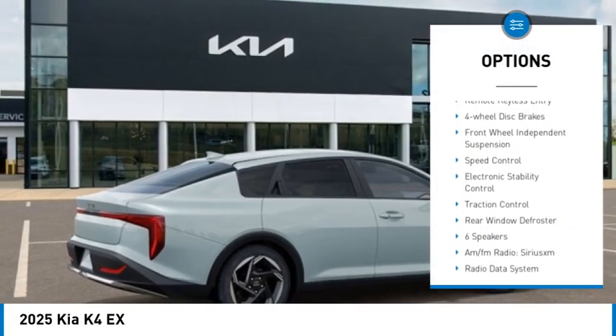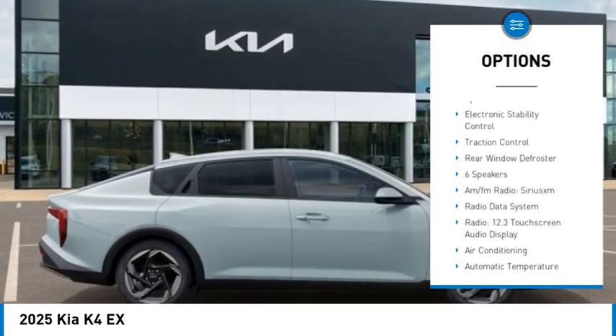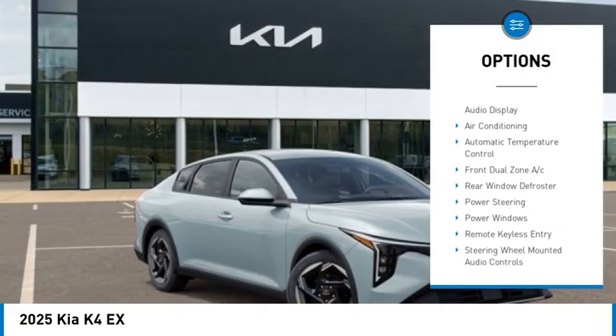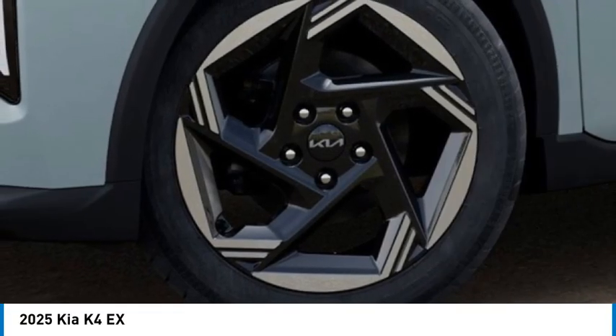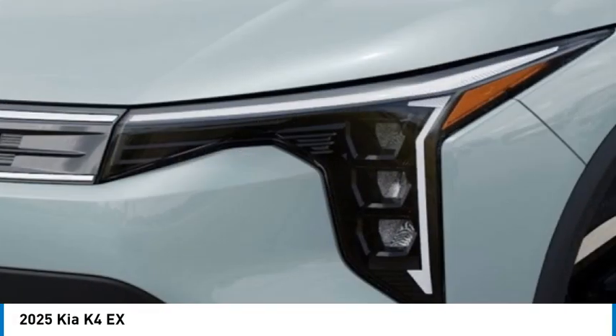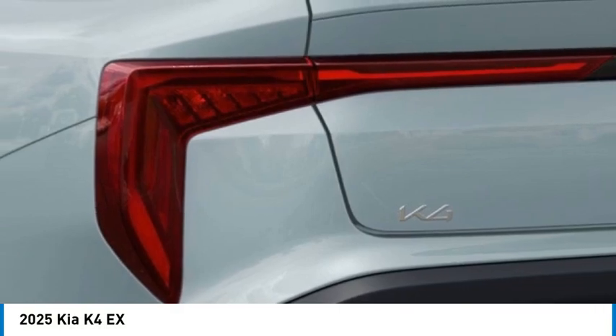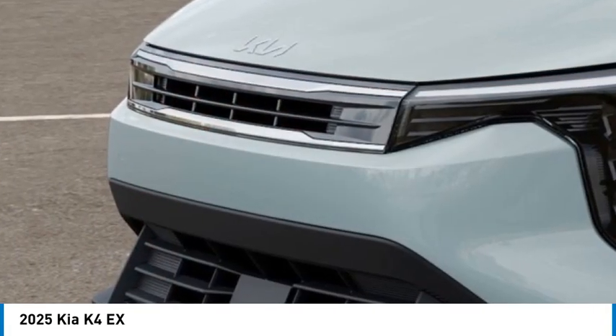Alloy wheels, brake assist, remote keyless entry, four-wheel disc brakes, front wheel independent suspension, speed control, electronic stability control, traction control, rear window defroster. Take this vehicle for a spin and see why so many shoppers are now proud owners.